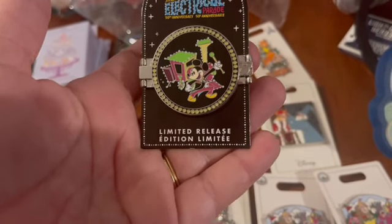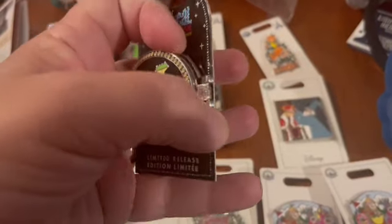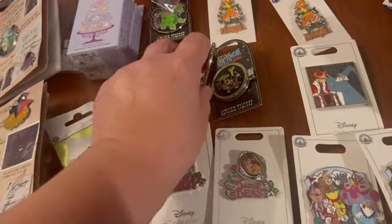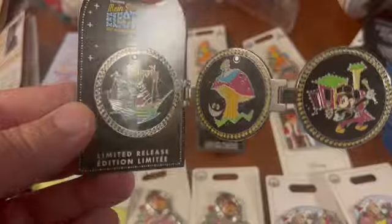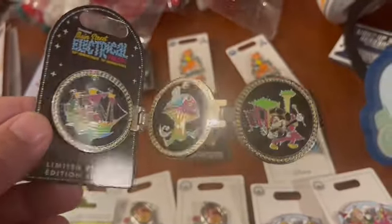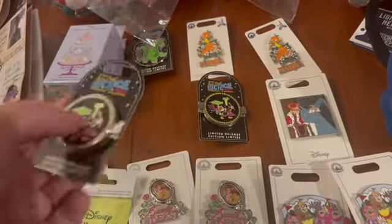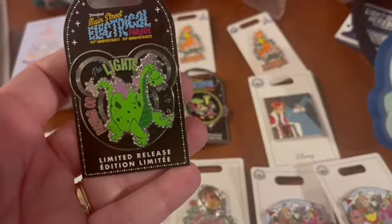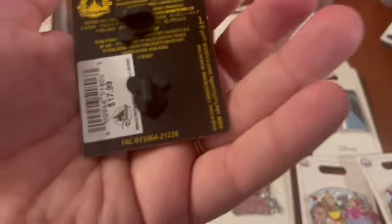These Electrical Parade pins are limited release and come in a trifold — they don't lay flat, so maybe not ideal for a pin board. But you can see three different floats in the trifold design. One immediately went into my personal collection. The Elliott pin will be available — it's $17.99. You can get it on a personal shopping order or it'll be available at the pin sale.